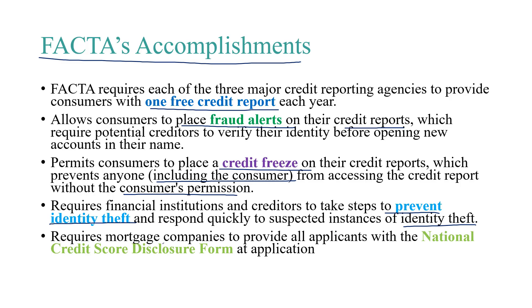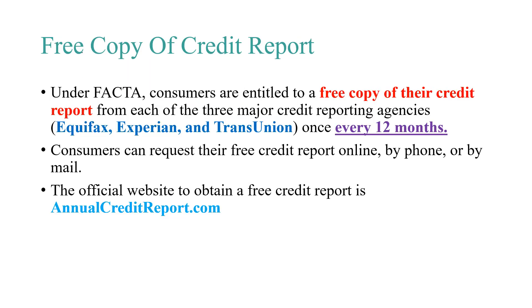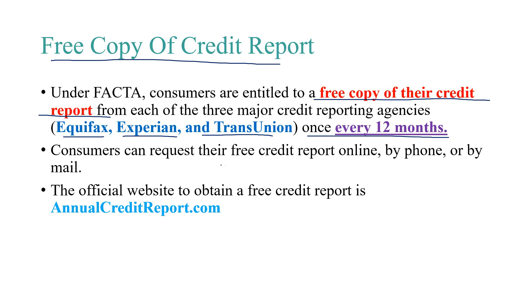FACTA also requires mortgage companies to provide all applicants with the National Credit Score Disclosure Form at application. Under FACTA, consumers are entitled to a free copy of their credit report from each of the three major credit reporting agencies — Equifax, Experian, and TransUnion — once every 12 months. Consumers can request their free credit report online, by phone, or by mail. The official website to obtain a free credit report is annualcreditreport.com.